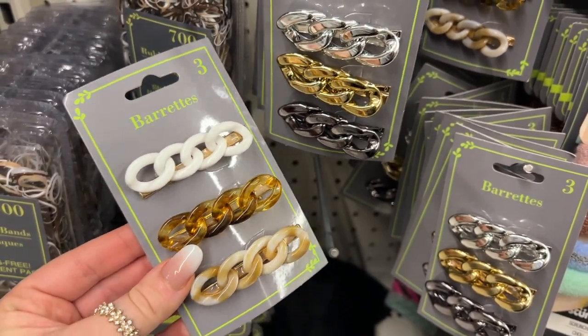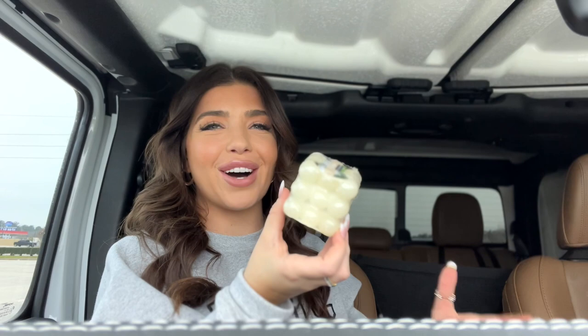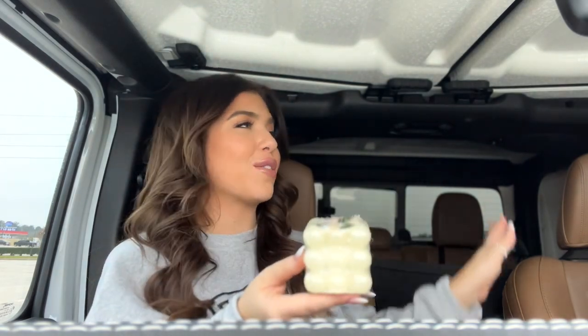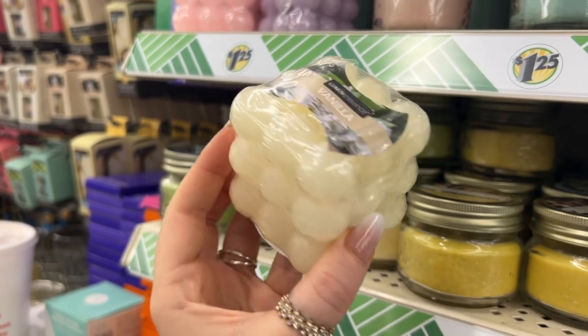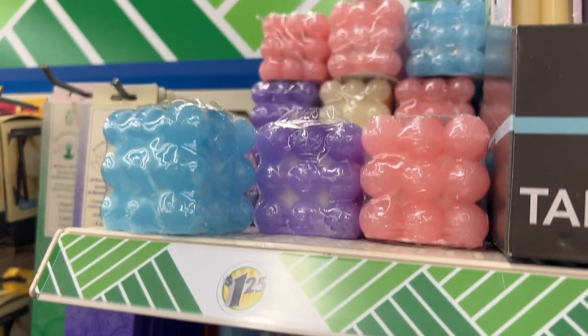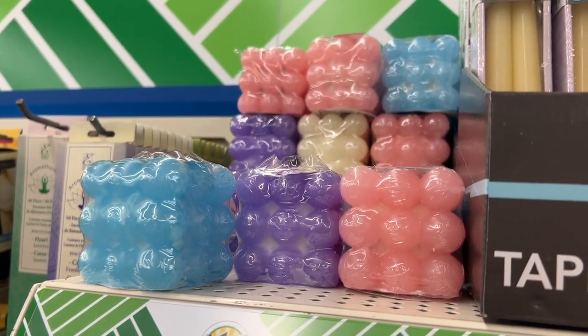Over in beauty, I picked up this three-piece hair set — they're calling them barrettes but they're more like hair clips. You get a white one, a tortoise, and a cream. They're more of a bobby-pin style — I think they're cute. They also came in a metallic set but I really liked the colors on this one. I cannot believe Dollar Tree had the internet-famous bubble candle! I've been seeing it all over Amazon. This one is a vanilla scent, but I have no intention of burning it — they're too pretty. It also came in pink and blue.